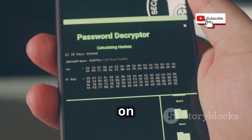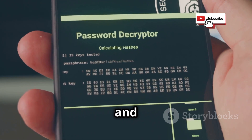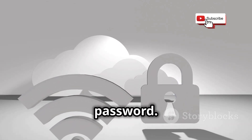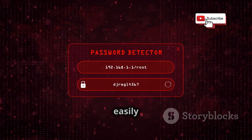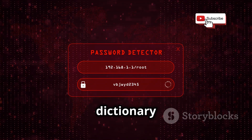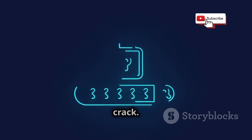Dictionary attacks, on the other hand, use a list of common passwords and variations to try and crack the code. The success of these attacks depends on the strength of your Wi-Fi password. Weak passwords, such as those that are short, common, or easily guessable, are highly susceptible to brute force and dictionary attacks. Strong passwords, on the other hand, are much more difficult to crack.